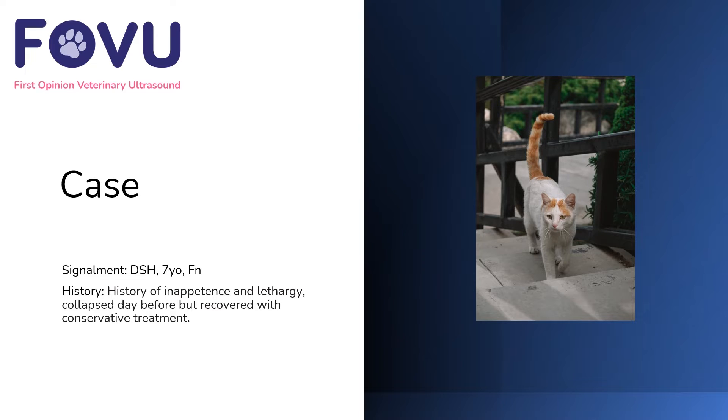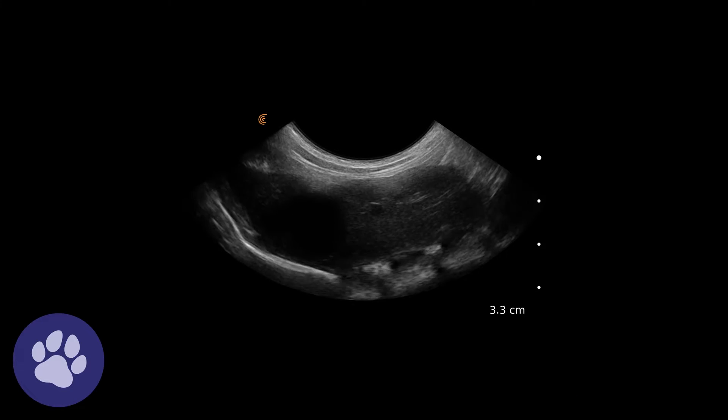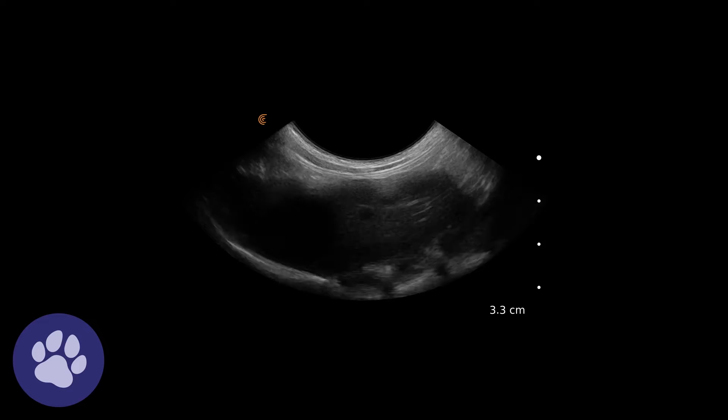Let's have a look at some of these images from the abdominal ultrasound. Here we've got the liver, the diaphragm down here — this hyperechoic line — and the liver parenchyma here, with the gallbladder in this section. This is a moving image and in this gallbladder there is a little bit of hyperechoic sediment falling to the dependent side.